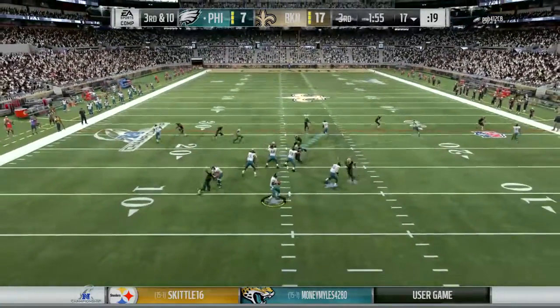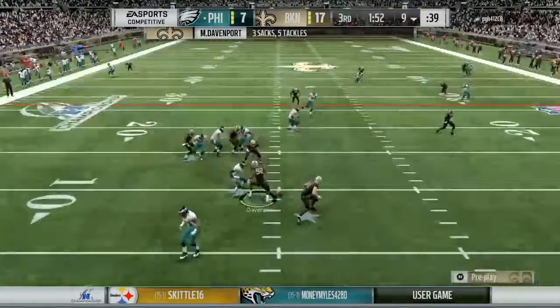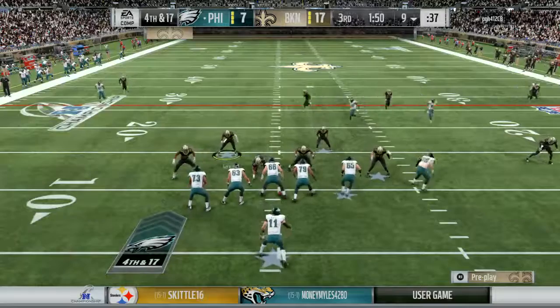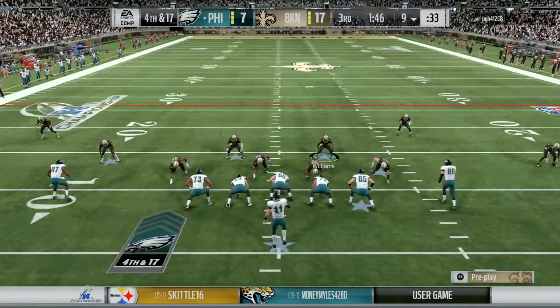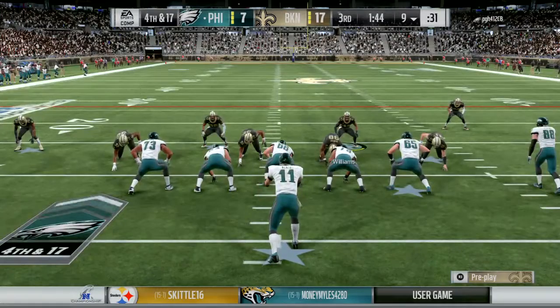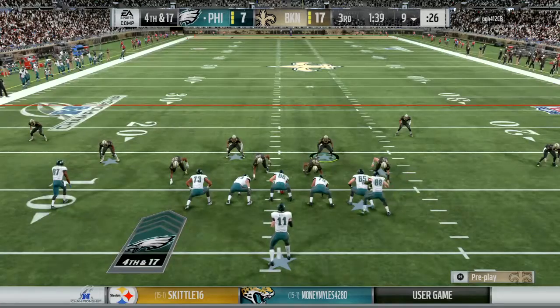The blitz does come, the pressure comes, and he goes down just inside the 10 — back at the 9. The amount of sacks they've absorbed in this game is absolutely extraordinary. Let's just face it: this offensive line flat out cannot handle this pass rush. It's been demonstrated time and time again.